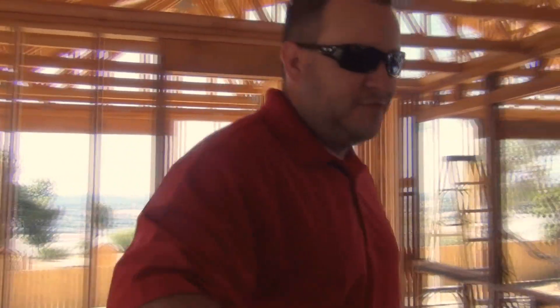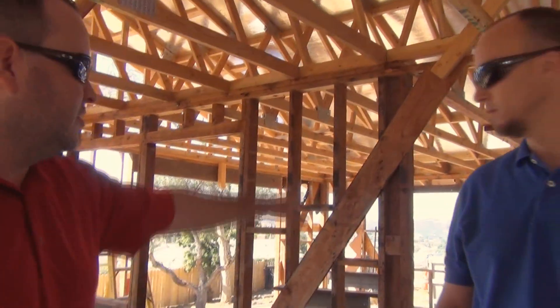It feels a lot bigger than that — it actually feels a lot larger. I mean look at that whole kitchen.